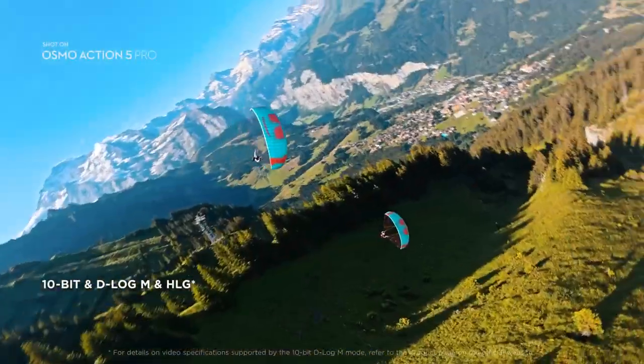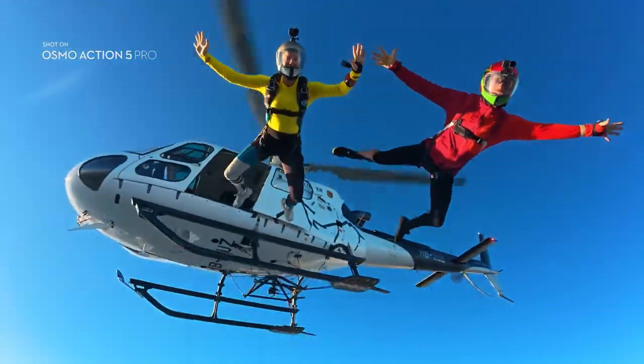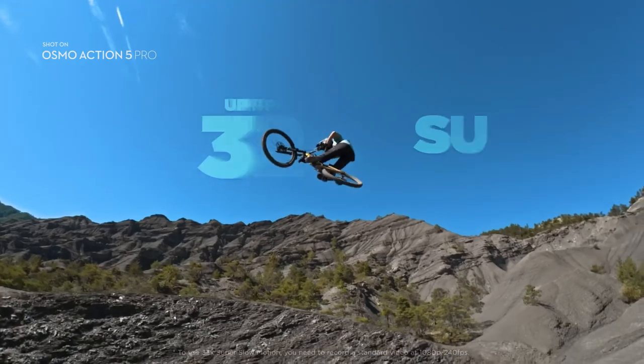Action 5 Pro captures 10-bit color in Normal and D-Log-N, delivering phenomenal detail and color accuracy. And it keeps up with you, generating up to 32x super slow motion.